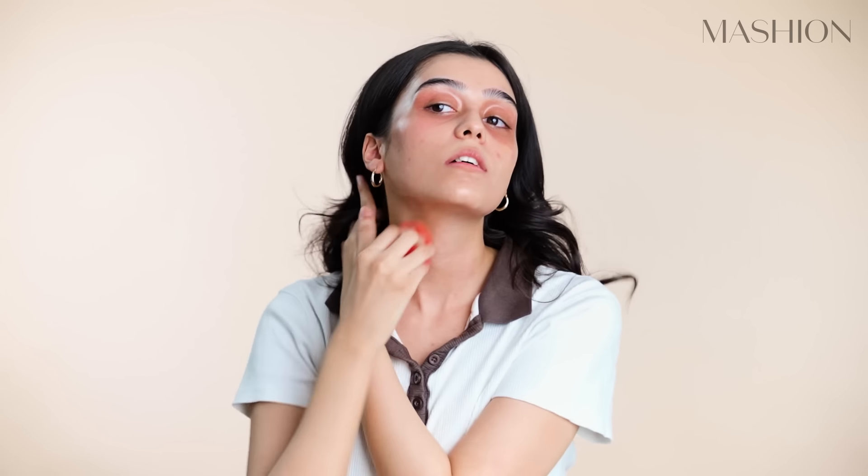I learned this from my makeup artist friends. Whatever is left on this sponge, I take it down to my neck, so that it doesn't look like there is just makeup on my face. I don't use so much base that it doesn't look like my skin — you will always be able to see my acne or slight scars on my face. I don't cover them up because they look more natural.